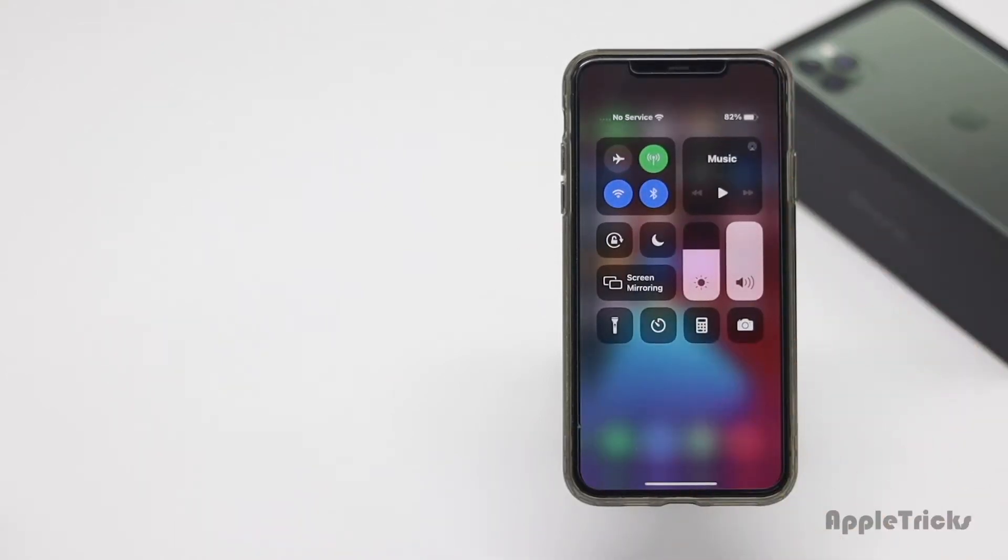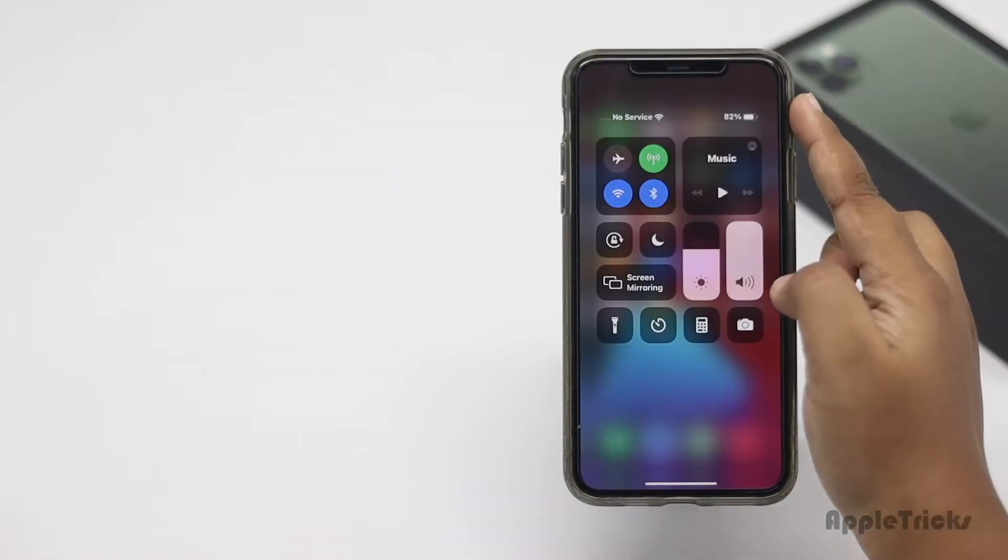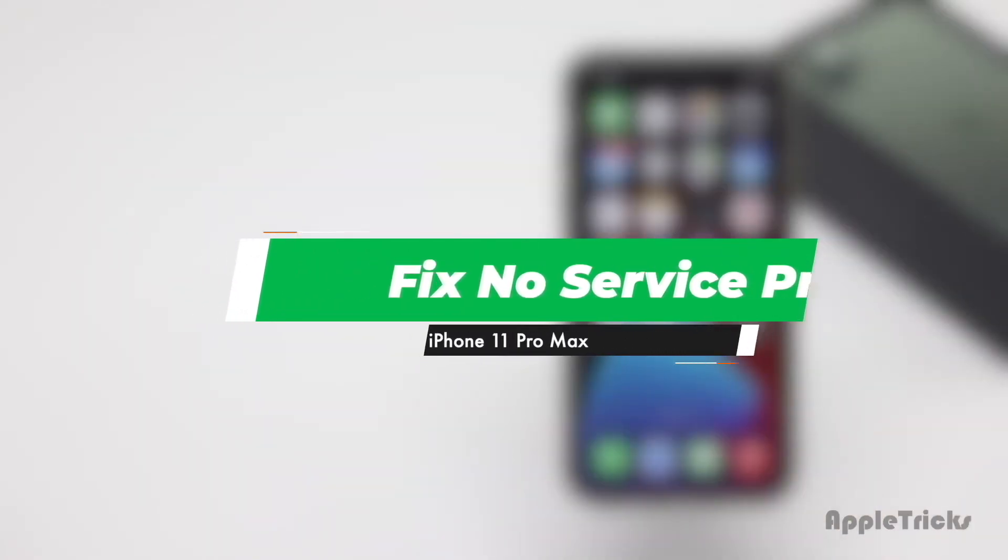If your iPhone 11 Pro Max is showing no service or searching, don't worry. In this video we will show you how you can fix it. Let's check them out.